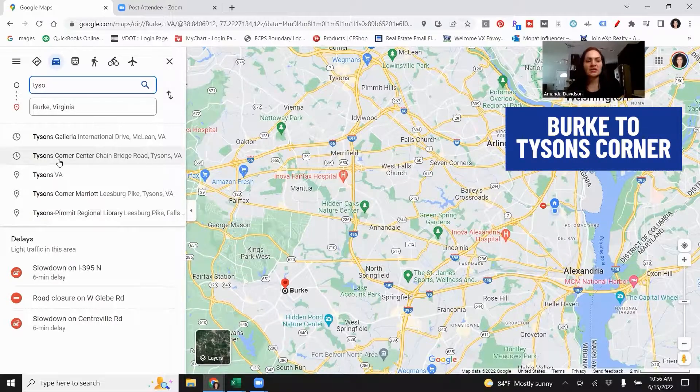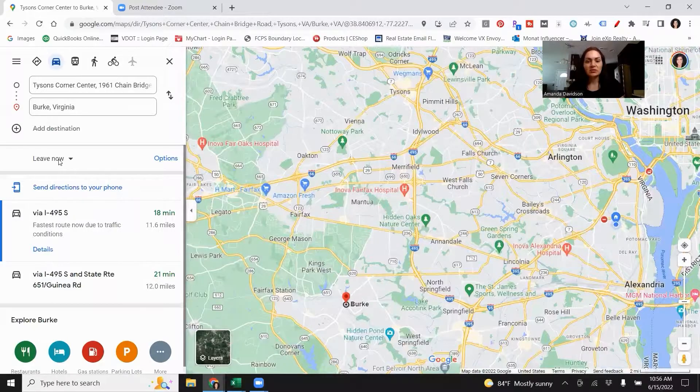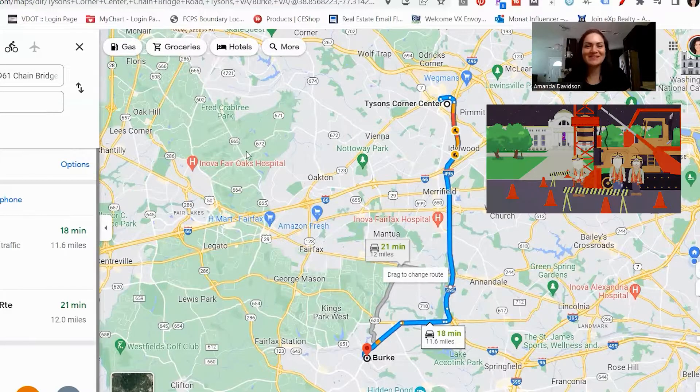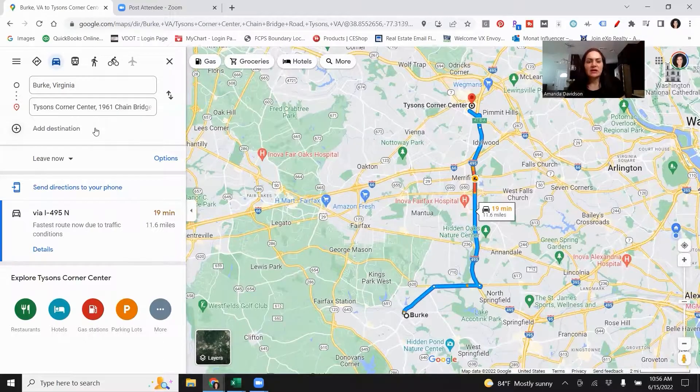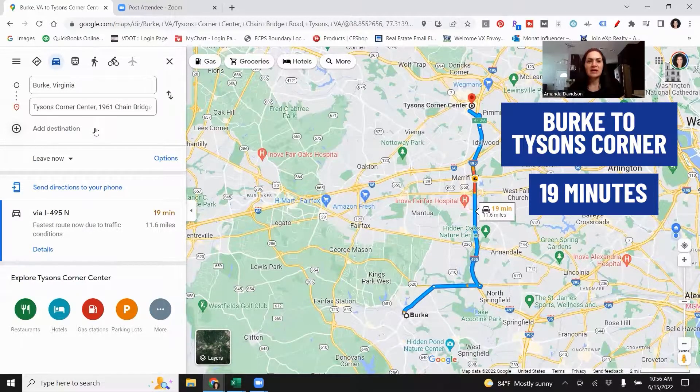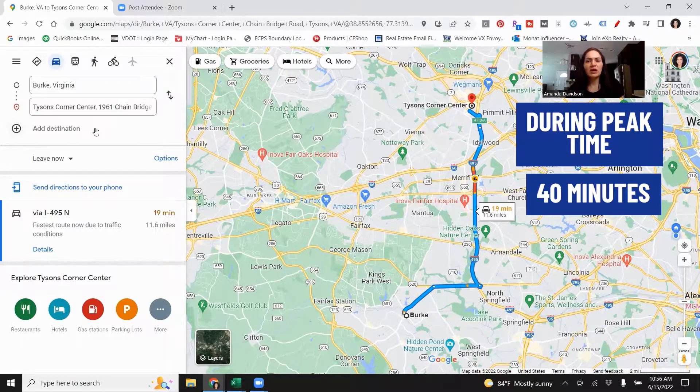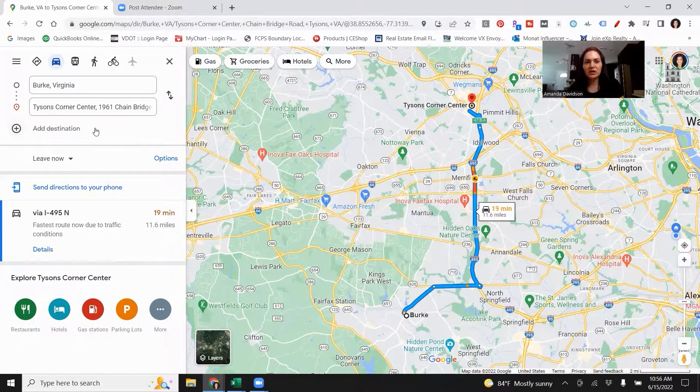Let's also look at Tyson's Corner. Tyson's is a big employment hub in the area. Looks like about 18 to 19 minutes whether you're coming or going from Tyson's. Again, it's not peak rush hour so that could certainly change things up. More realistically if you're commuting during peak time, I would say you're looking at closer to about 40 minutes on a heavy traffic day. In Northern Virginia, Mondays and Fridays are actually not terrible for traffic because a lot of people work from home on those days, especially if they work for the government or are government contractors. Thursday is definitely a rough day for traffic in Northern Virginia.